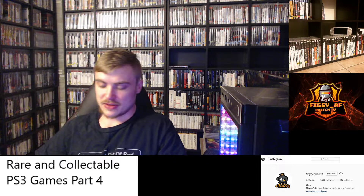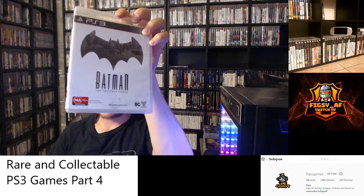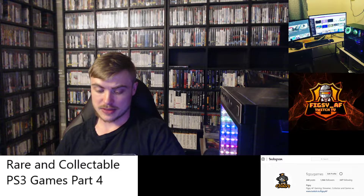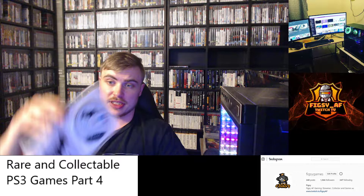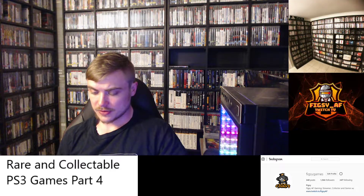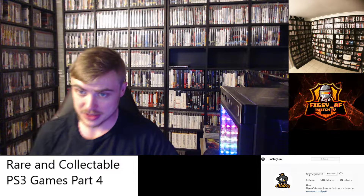The other Batman game I believe is collectible is the Telltale series. This is a late release PS3 game — late release PS3 games had fewer copies made. It was released on PS4 as well, so I believe this down the line might become collectible. You can pick it up pretty cheap these days. If you find a copy under 10 bucks, definitely grab it.